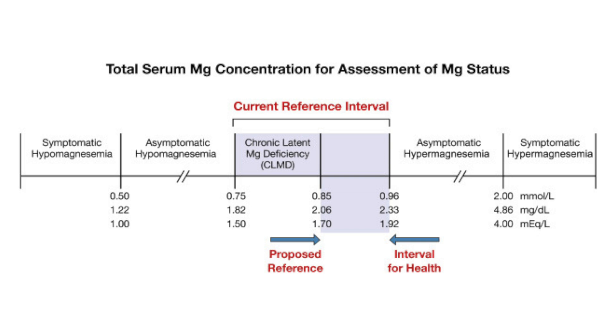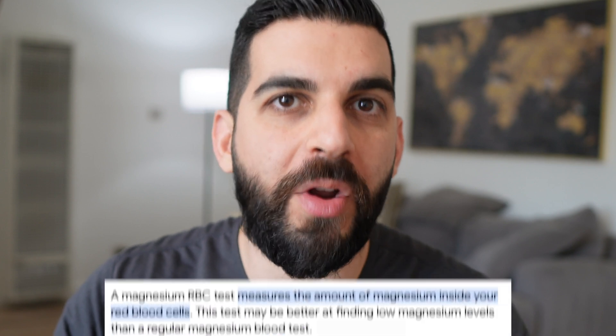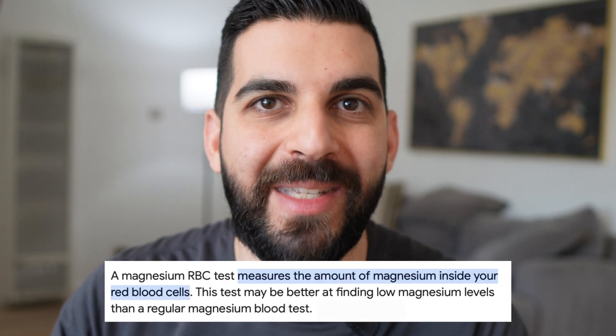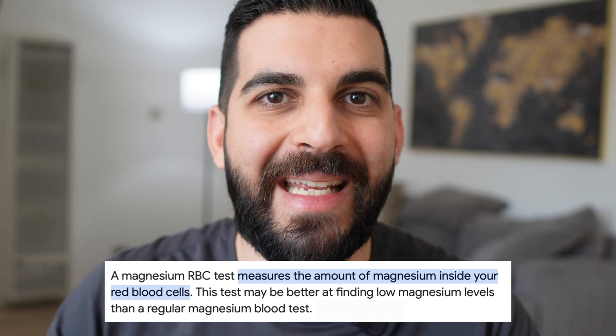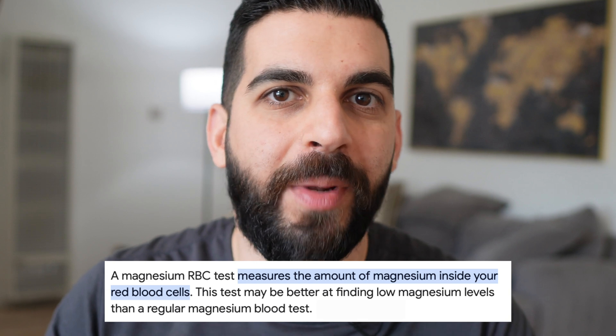The first thing we'll go over is blood testing for magnesium. It's not that important to test for magnesium blood levels and honestly the test we have for magnesium isn't that accurate anyway. But if you are going to test for magnesium then it's better to get the red blood cell magnesium test rather than the blood serum test. The reason is that the majority of magnesium is inside the cells, not freely flowing in the blood. So an RBC test will test magnesium in the red blood cells while a blood serum test will test magnesium flowing in the bloodstream. If I had to choose one I would definitely go with the RBC test.